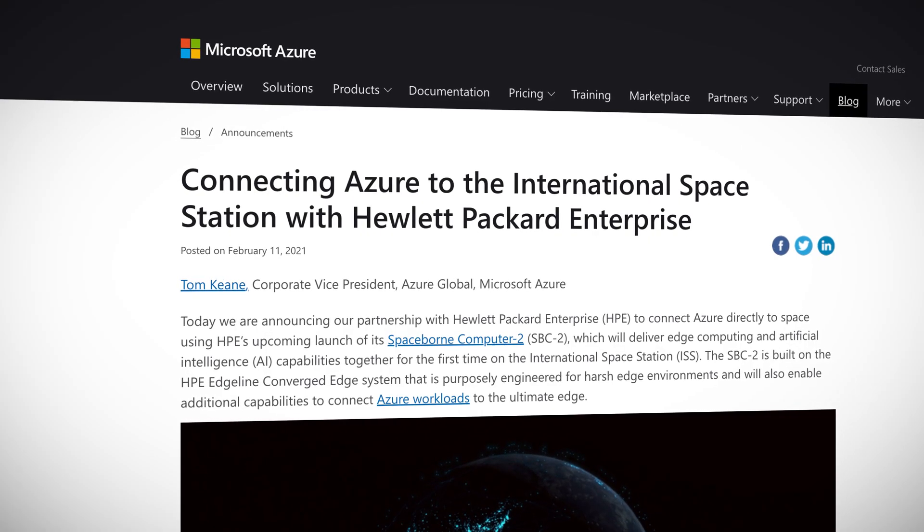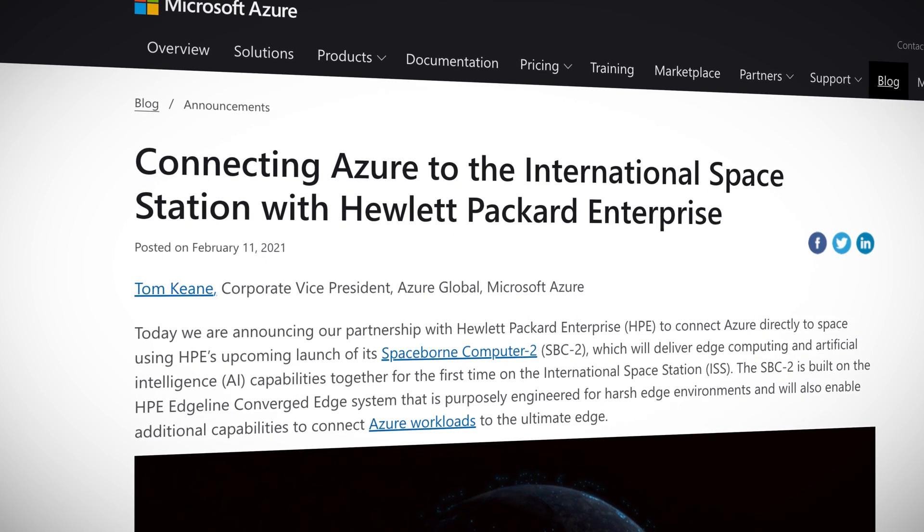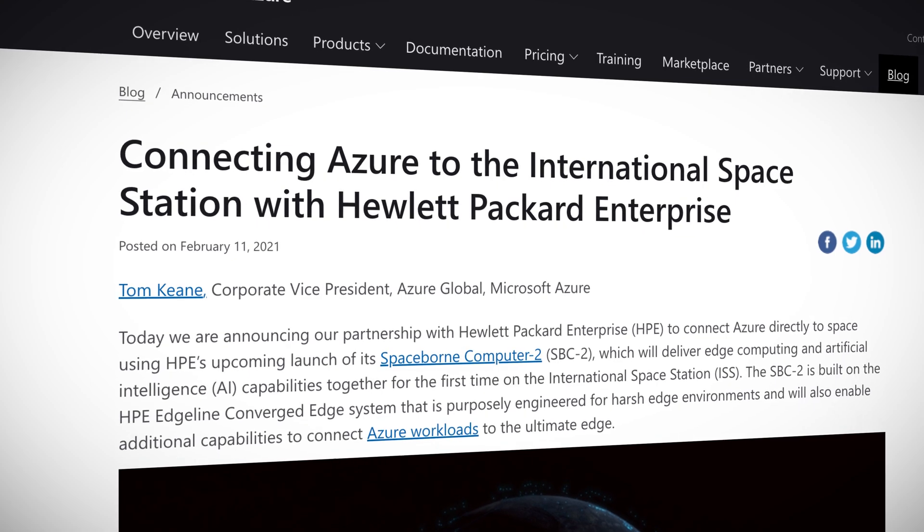One of the most pressing questions humanity faces currently is: how do we get edge computing and artificial intelligence capabilities onto the international space station? Okay, maybe not the most pressing, but that didn't stop Microsoft, Hewlett Packard Enterprise, and NASA from solving it — using HPE's Spaceborne Computer 2. Yes, that is its actual name, and via a NASA link, astronauts can now use Azure as the ultimate edge node, or well, at least when it gets launched.